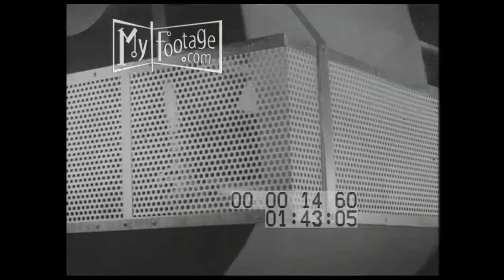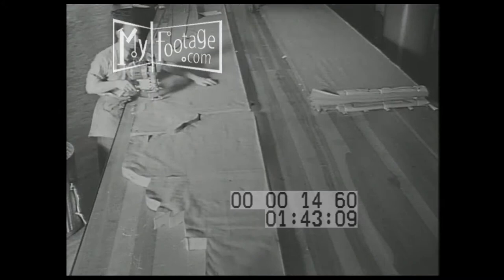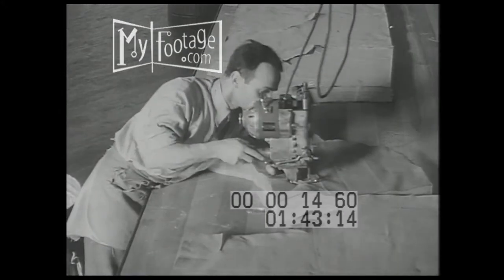The yardage of khaki cloth needed by an army of millions is immense, and here the mass production for military wear is mechanical. In one operation, 200 layers are cut.